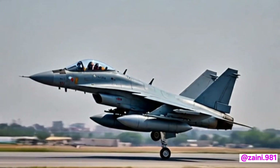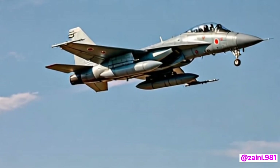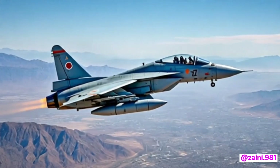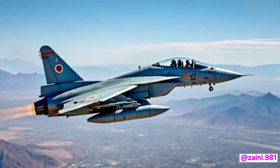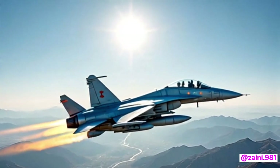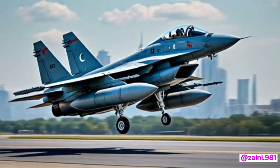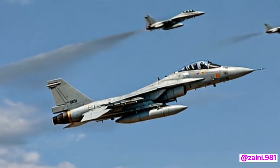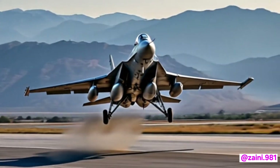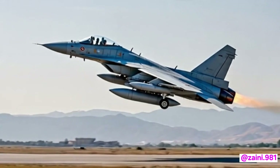The jet's powerplant has seen notable improvements as well. While it continues to use a variant of the RD-93 engine, the newer version is more fuel-efficient and produces greater thrust. This not only improves speed and climb rate but also extends the aircraft's combat range. An improved exhaust system and reduced infrared signature also contribute to better survivability against modern infrared-guided missiles.